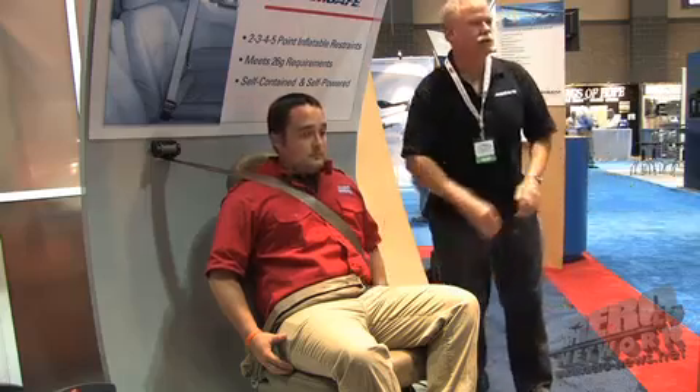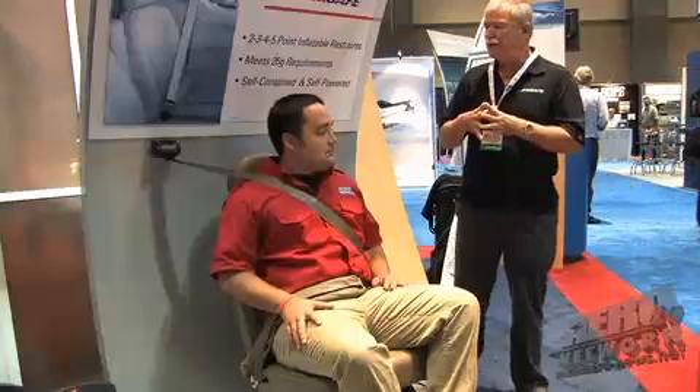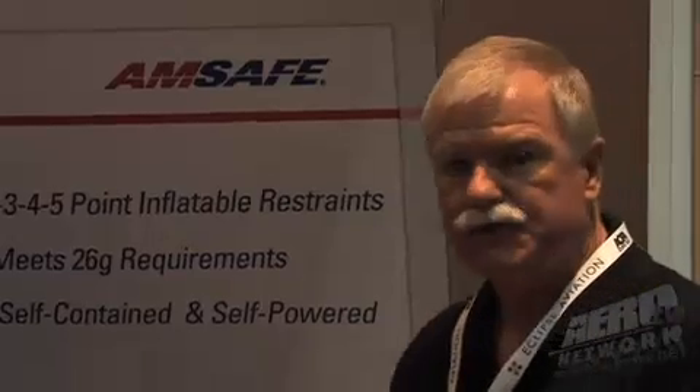What you see here is our demonstrator. The demonstrator is not powered by high-pressure compressed helium — it's simply compressed air, so you'll see a very slow deployment. Typically the deployment occurs between 52 to 58 milliseconds, which is faster than the blink of an eye. By requirement, we have to show that the deployment is non-injurious to the occupant, and also is capable of producing additional protection for an individual from a two-year-old up to and including a 95th percentile occupant. We currently produce two, three, four, and five-point restraints.